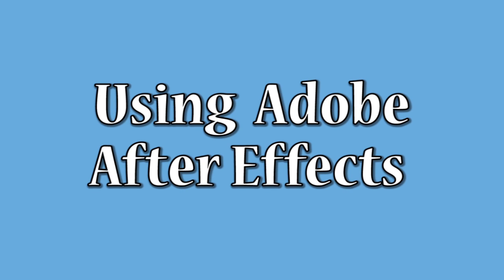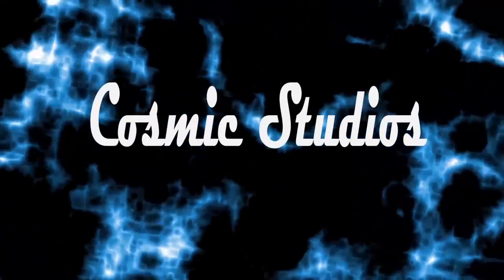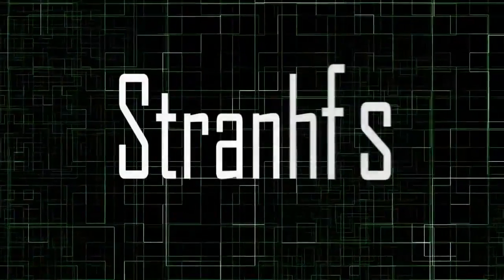Adobe After Effects is another form of new technology that we used to create the company credits and title sequence. The software program allowed us to use templates and customise them to make them fit our production. For example, we could change the colours, movements and fonts of the opening sequence.